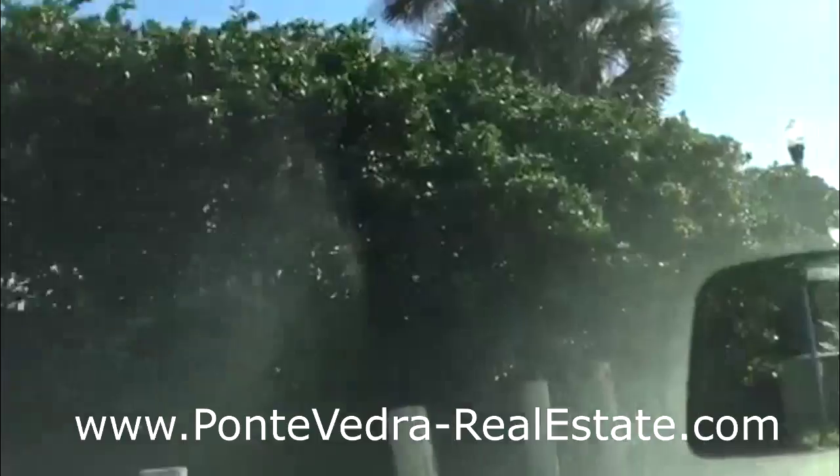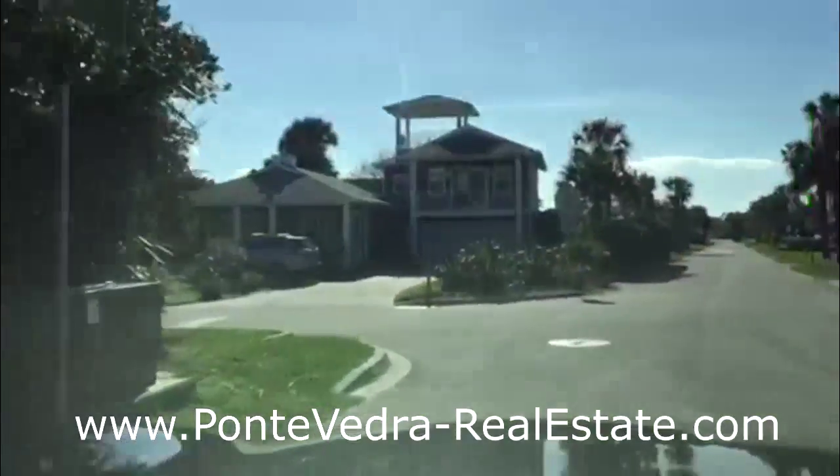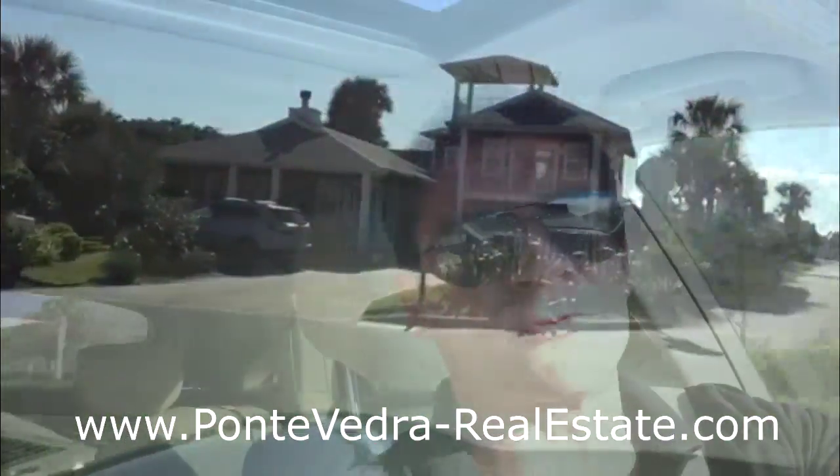A very mixed bag of different home styles located down here. I'm Michael Cerro with Future Home Realty and PonteVedraRealEstate.com. Be on the lookout for more videos that showcase the lifestyle that is Ponte Vedra. I appreciate you watching.